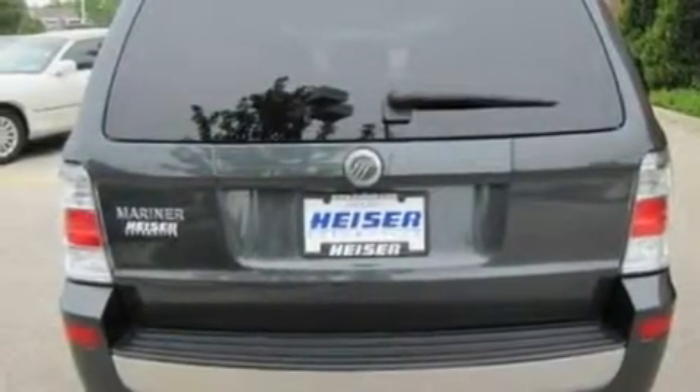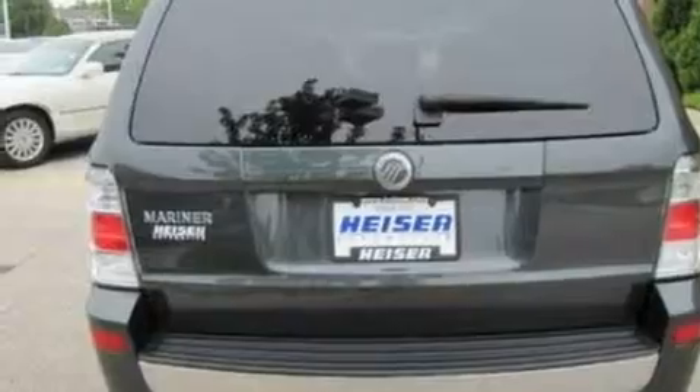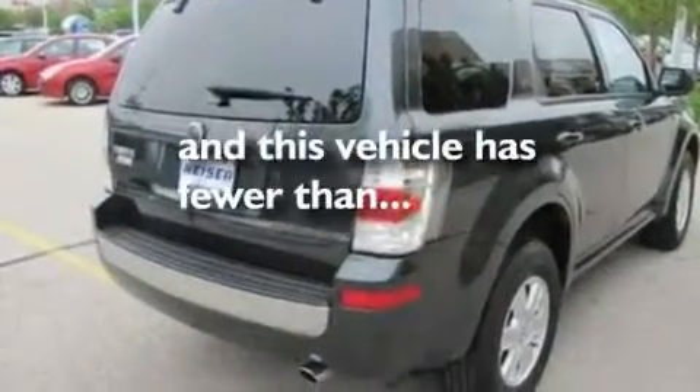Alloy wheels, a low-tire pressure indicator, a keyless entry system, and this vehicle has fewer than 27,000 miles on the odometer.